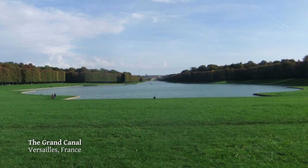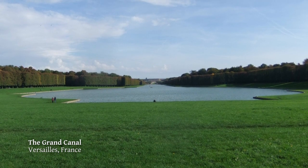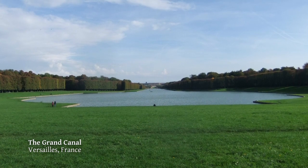We're now at the far end of the Grand Canal, and the palace is so far away you can't see it, but you get a sense of the vast scale of the canal from these little people here.